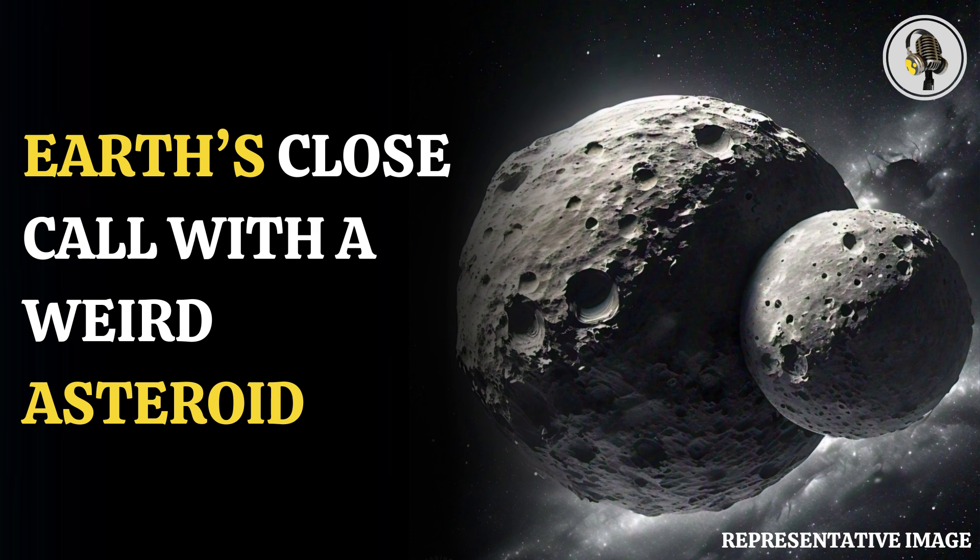Selam sits between the orbits of Mars and Jupiter and was discovered by the Lucy spacecraft earlier this year. It is the first contact binary satellite found to be orbiting an asteroid.